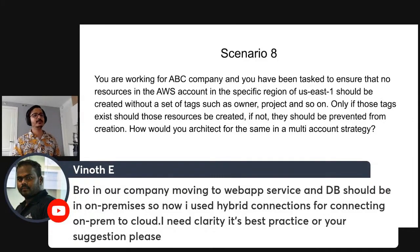In our company, we are moving to a web app service on the cloud, but the database should remain on-premise. So I'm using hybrid connections for connecting on-prem to cloud. I need clarity on best practices. The web app is on the cloud but the database is on-premise — the fastest and best practice is to set up a site-to-site VPN connection.